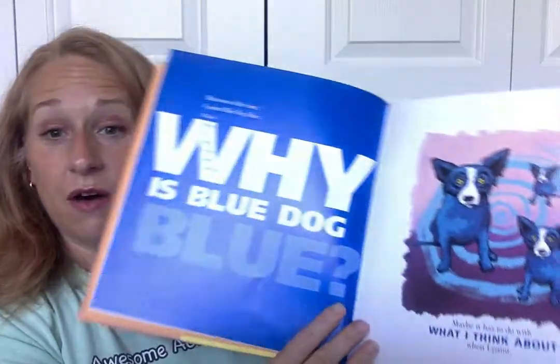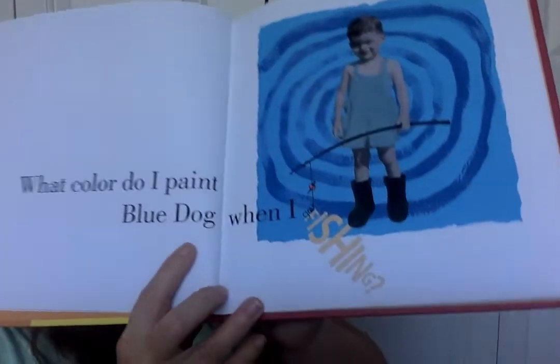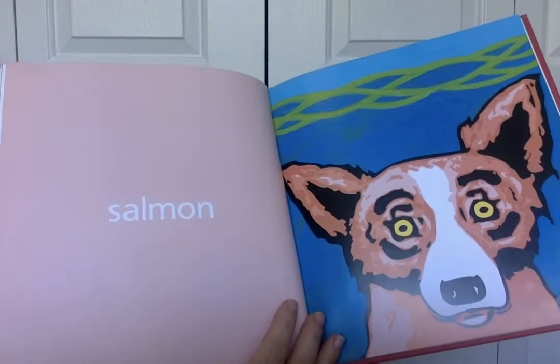Which brings us back to the same question: why is Blue Dog blue? Maybe it has to do with what I think about when I paint. Amelia, if we see the color blue, what kind of emotion might he be feeling? He might be feeling sad, maybe? Because blue is the color of sad. Now, what color do I paint Blue Dog when I go fishing? Is it going to be blue? No, it's going to be a secondary color — salmon. Get it? Because salmon is a fish and salmon is a color. Is that a secondary color? That is a secondary color.